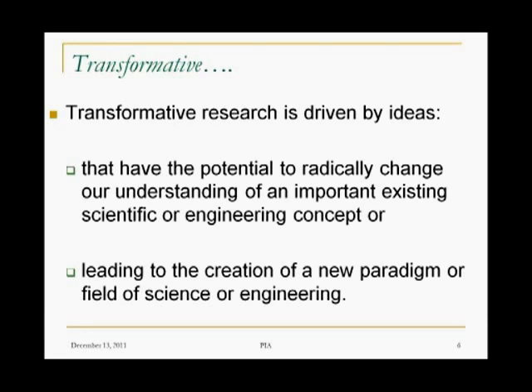So the NSF took this to heart. They commissioned a study — they commissioned a study by the National Science Board, and in one of the handouts for this webinar there's a link to that study. It asked the National Science Board to look at this concept of transformative research, what it means, how to make it happen. The National Science Board in their report said transformative research is driven by ideas that have the potential to radically change our understanding of an important existing scientific or engineering concept. So the focus there is on 'existing.'